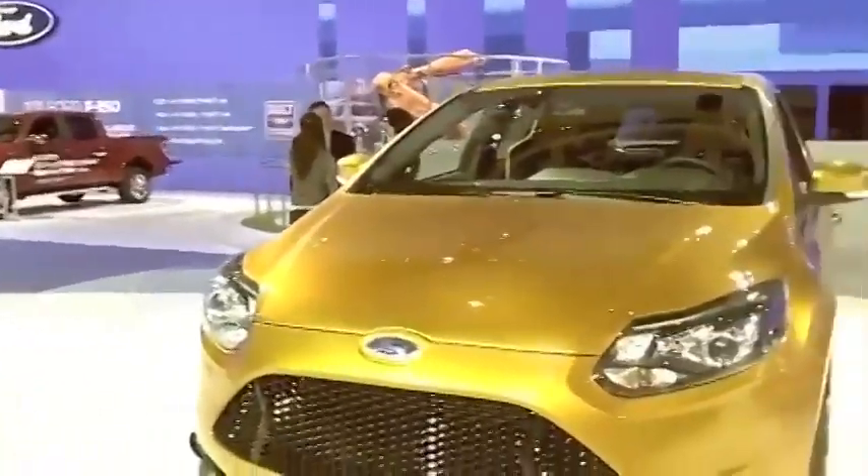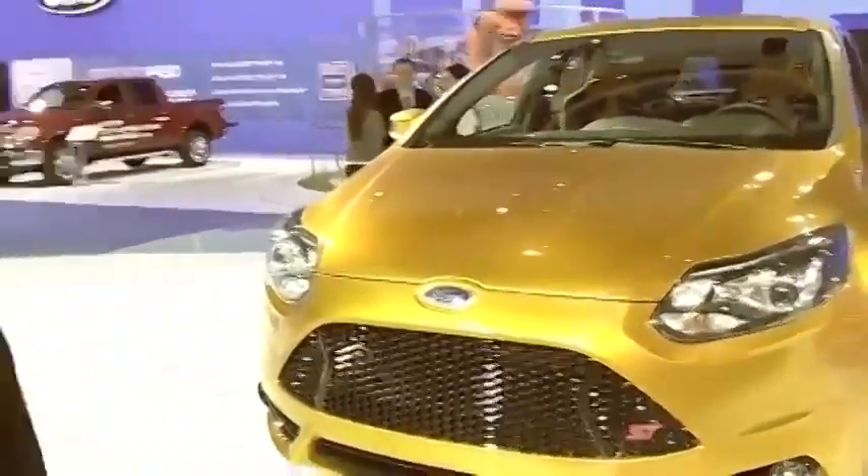Hi, I'm Jonathan Schupack from our North American design team. We're here at the LA Auto Show with the brand new Ford Focus ST. When I first saw the Ford Focus ST at the Paris Auto Show, I was incredibly excited to have a vehicle like this under the Ford Motor Company nameplate.